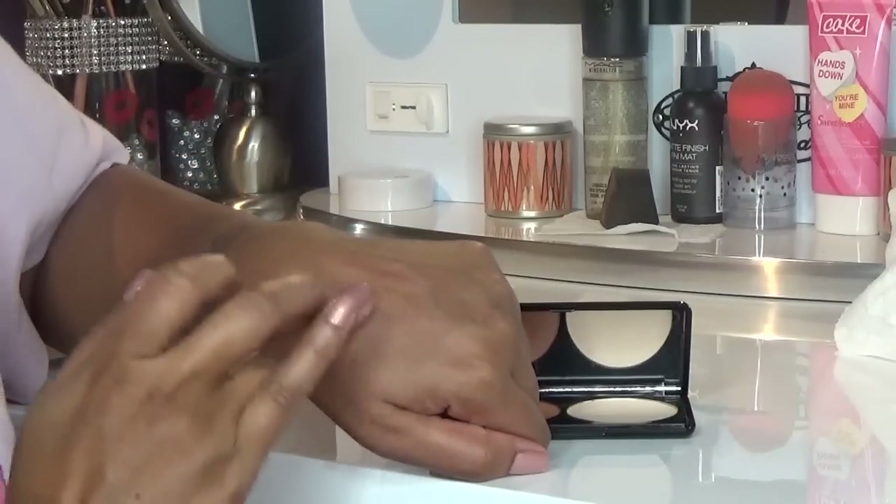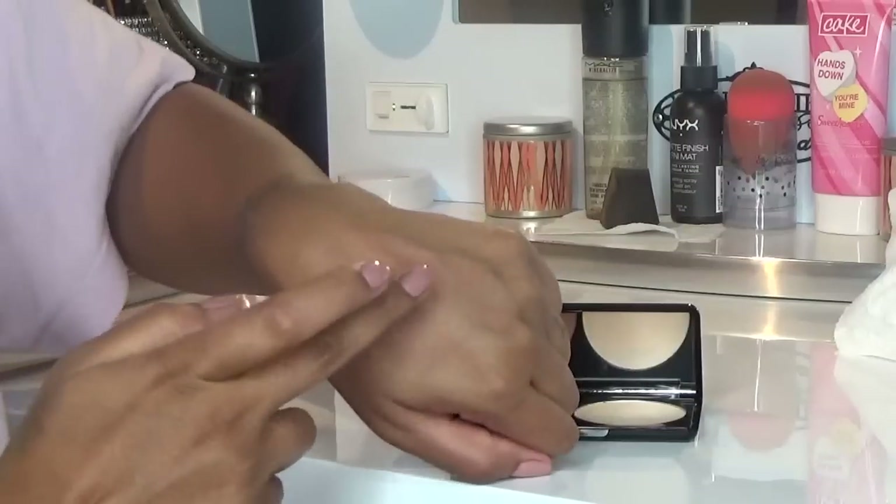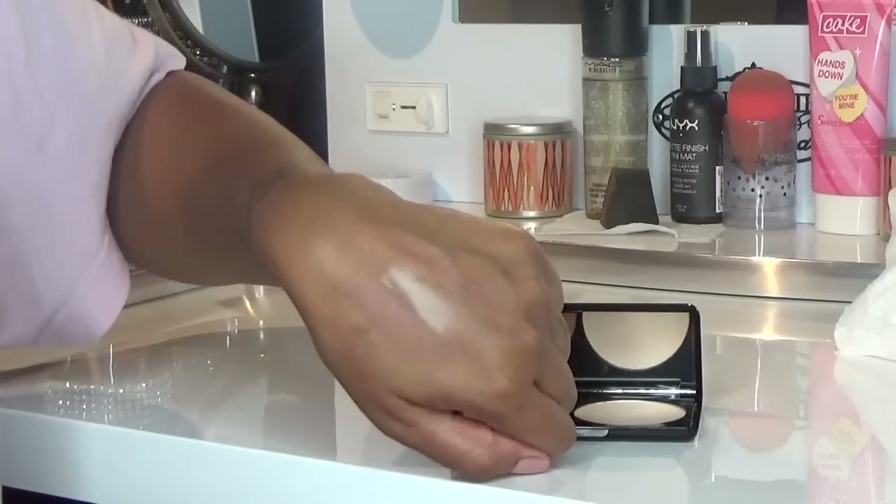For any makeup girls out there, you know we don't contour with shimmer - we contour with matte colors. You especially don't want shimmer when contouring your face. I'm surprised Makeup Forever made a sculpting kit specifically called a sculpting kit with a shimmery contouring color in it. But I'm going to try it out and see - you never know until you try.